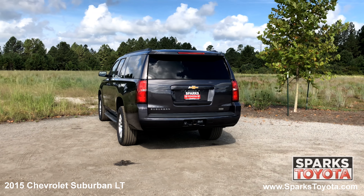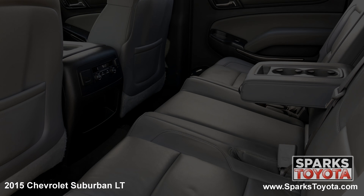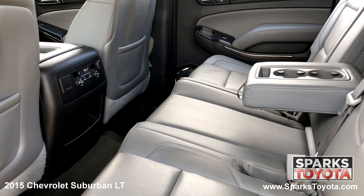The tow package, a hidden rear wiper, the power lift gate, a spacious cargo area with a third row seat and a comfortable second row with climate controls.